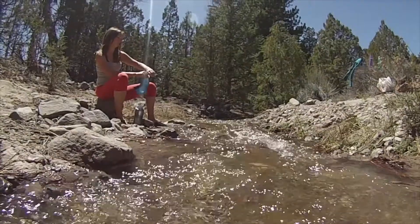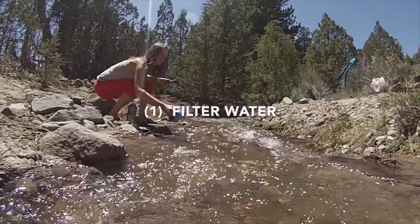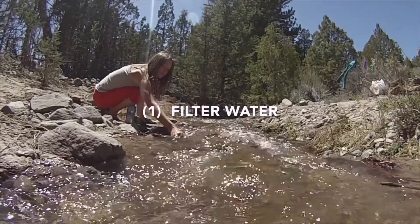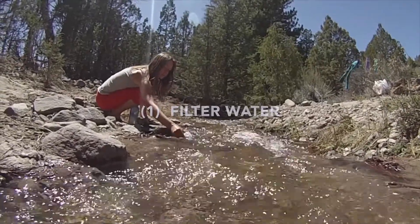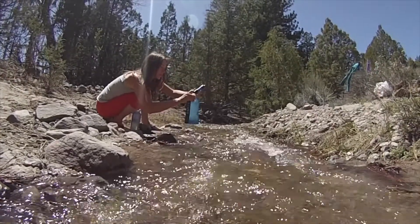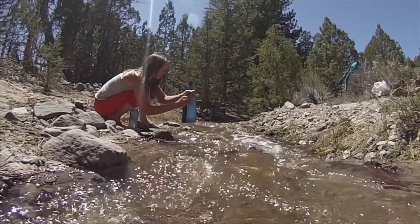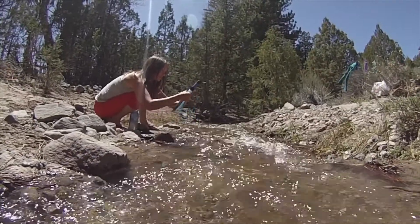The top spot to get free water is filtering it yourself from a stream, lake, or river. You can get some of the most delicious water you'll ever taste this way. We've had clear, delicious water fed off of a glacier — we still filtered it, but it was so good.